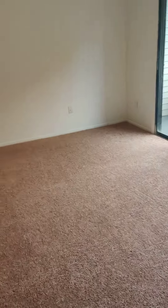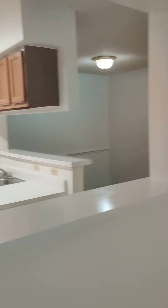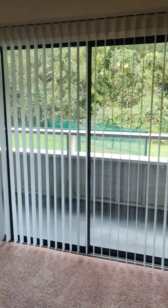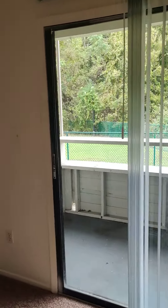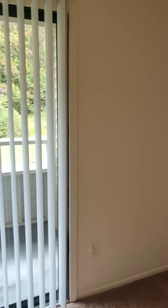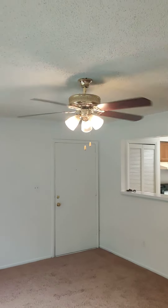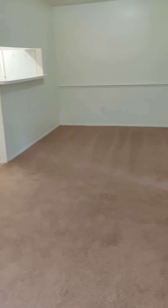Brand new carpet just installed throughout. This is an 800 square foot unit with a large sliding glass door that opens — three doors open to give you an inside-outside feeling. You have a storage closet out on the balcony. The living room has a ceiling fan and a large dining area.